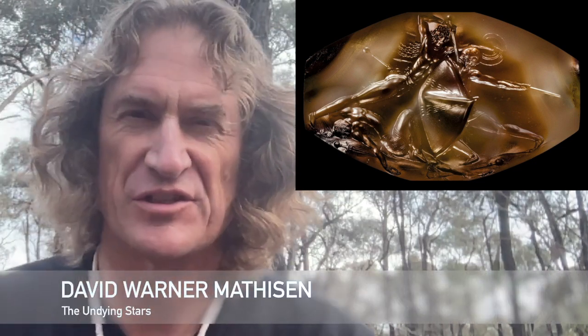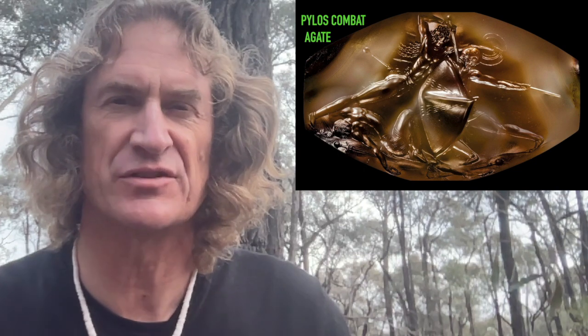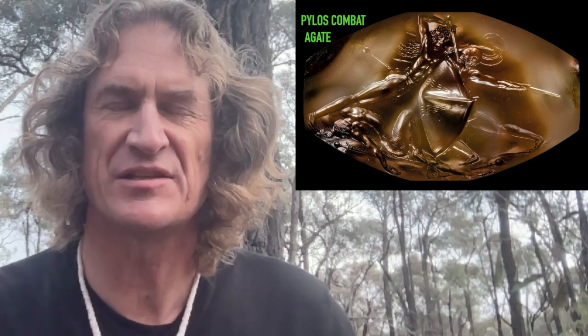This is the astonishing Pylos Combat Agate. It was unearthed in a shaft grave discovered in 2015 in Pylos, Greece. Because of the artwork in the combat scene, it was called the Pylos Combat Agate. The tomb where this agate was found is thought to have been sealed up and undisturbed ever since it was sealed up in 1500 BC.